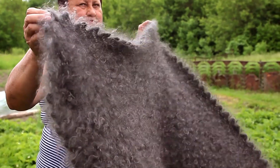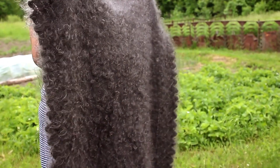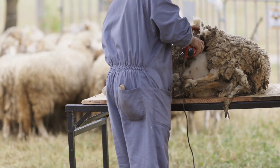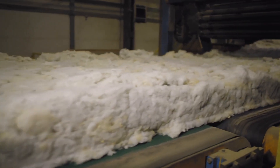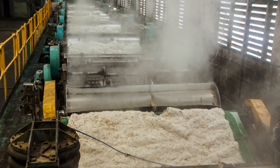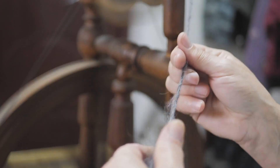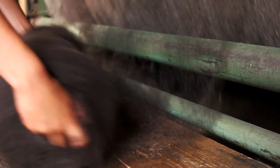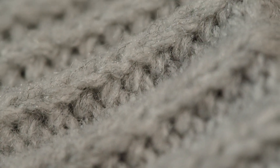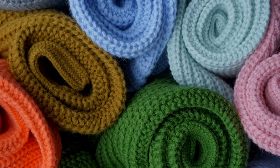Wool processing is a labor-intensive journey that transforms a raw material into a versatile, high-quality product. Each step, from shearing to spinning, weaving to finishing, plays a crucial role in determining the final characteristics of the wool. The care and craftsmanship involved in this process are a testament to wool's enduring value as a natural fiber. Its ability to provide warmth, comfort, and durability, combined with its renewable and biodegradable nature, makes wool an exceptional choice in a wide range of applications. Whether it's the luxurious softness of a cashmere sweater, the durability of a woolen rug, or the timeless elegance of a tailored wool coat, the journey from fleece to fabric is a remarkable example of human ingenuity and the enduring appeal of natural materials.